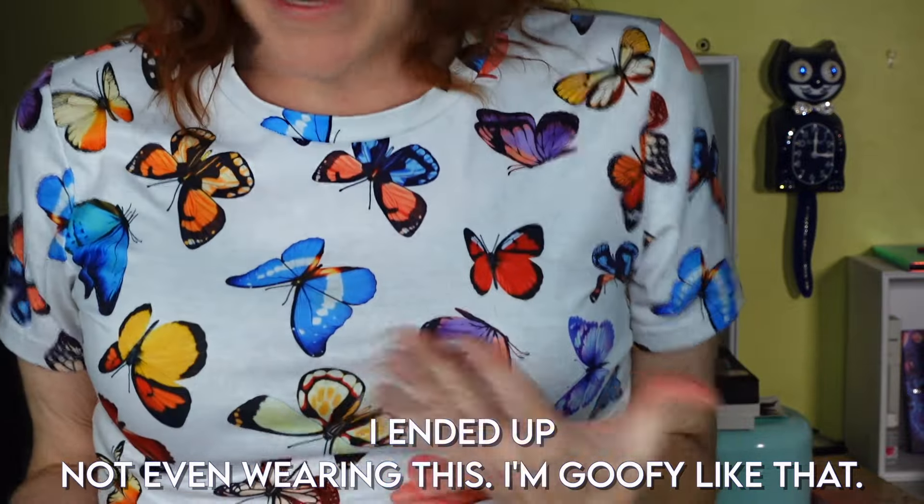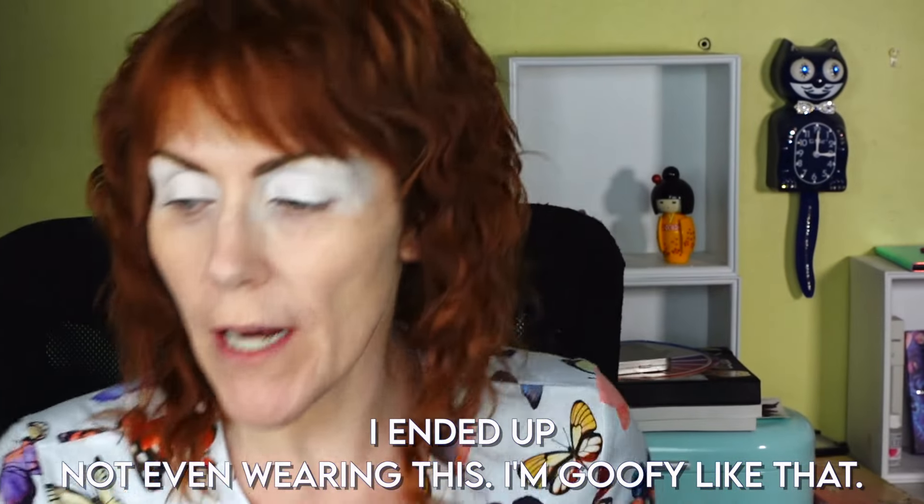I look really cute with my white face on — it is the Danessa Myricks Color Fix. It's called Lift. I decided to wear this shirt because it's got all the colors of the palette in it, and I don't really know which look I want to do. This is just kind of a loose idea; these are not necessarily going to be exactly to the T.